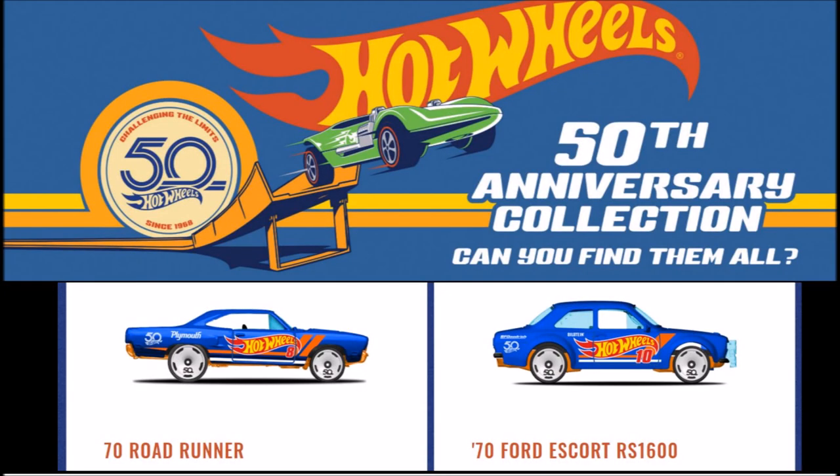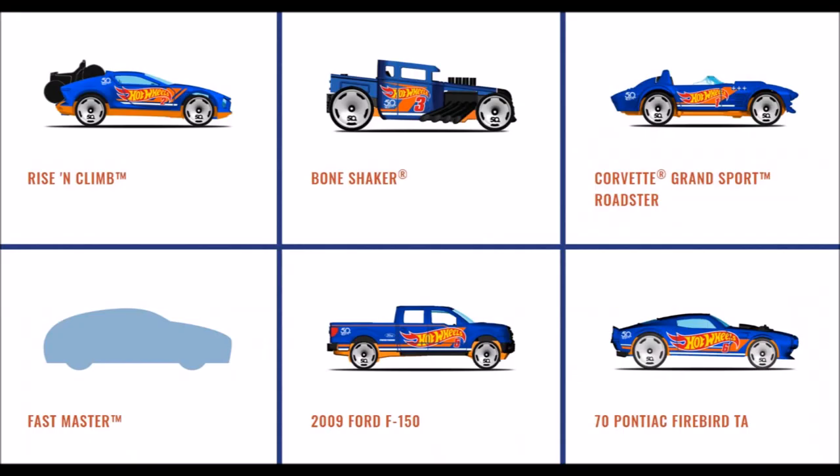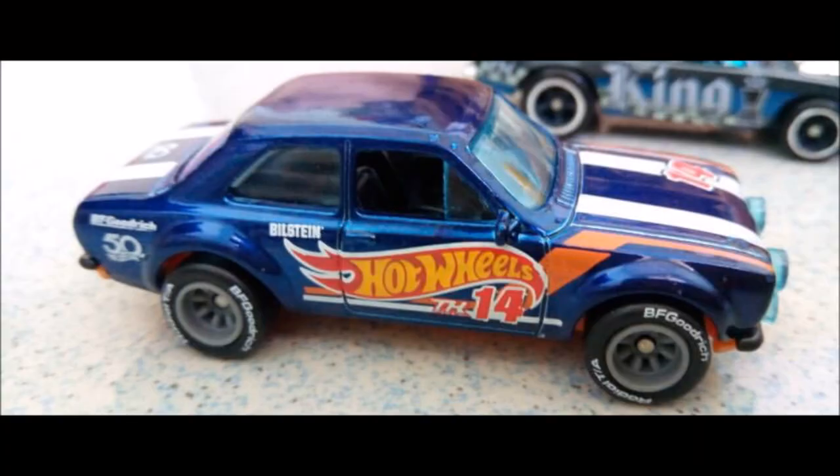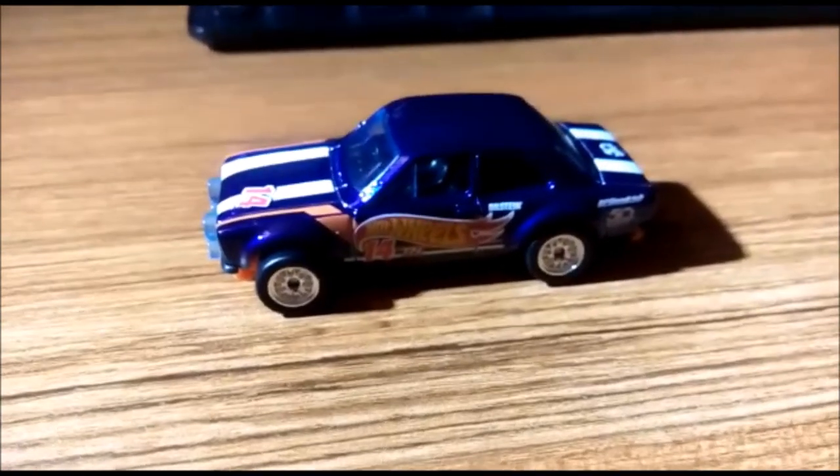The Hot Wheels 50th Race Team Mini collection is next. These are scheduled to be part of the mainline collection. The cars in the set are the Rising Climb, Bone Shaker, Corvette Grand Sport Roadster, Fast Master, 2009 Ford F-150, the 70 Pontiac Firebird TA, the 70 Road Runner, and the 70 Ford Escort RS-1600, which we have seen with the Super Treasure Hunt decals.